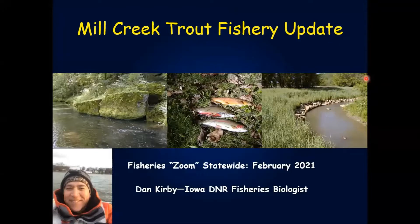Hey everyone, this is Dan Kirby, fisheries biologist from Manchester, northeast Iowa. Today I'm going to give you a quick update about some work we've been doing on Mill Creek, which is a trout stream in Jackson County.